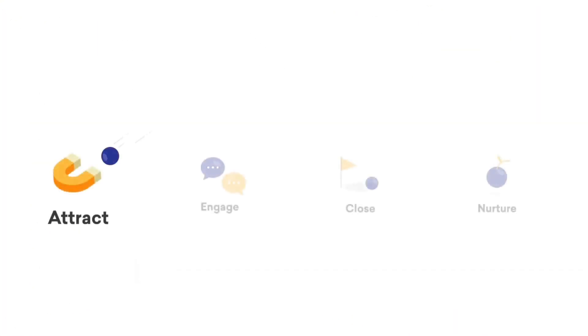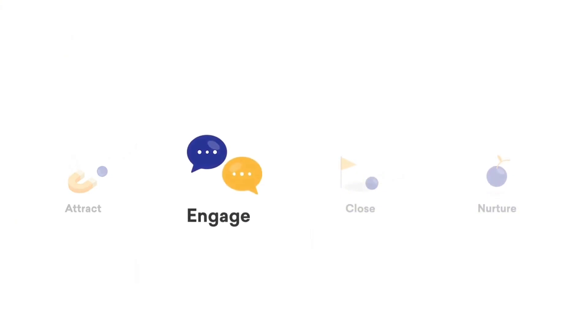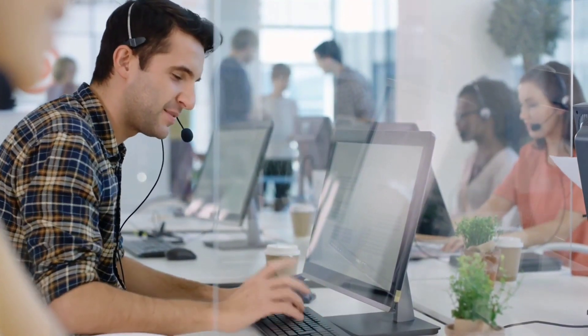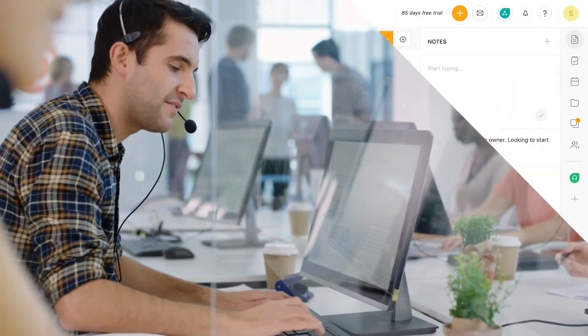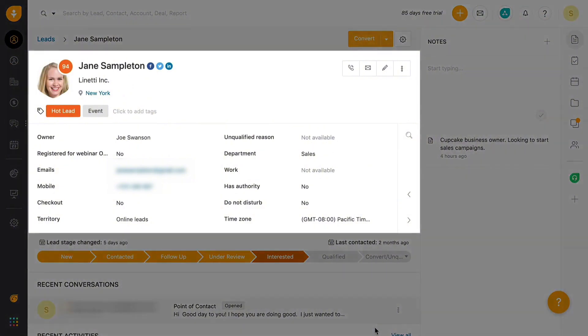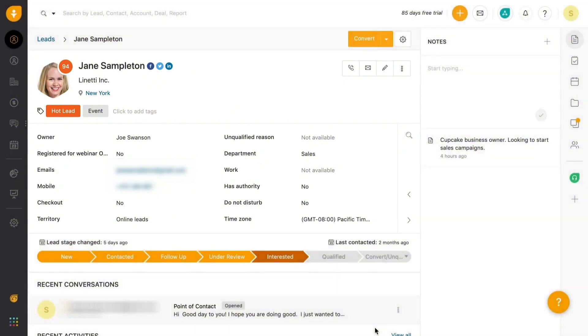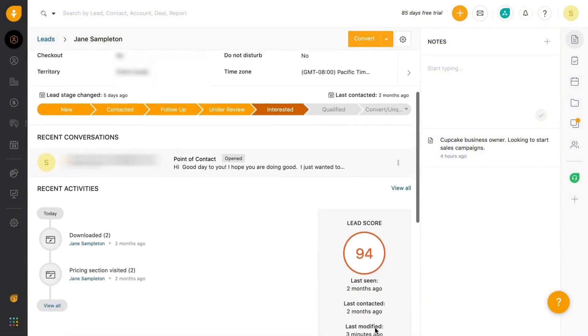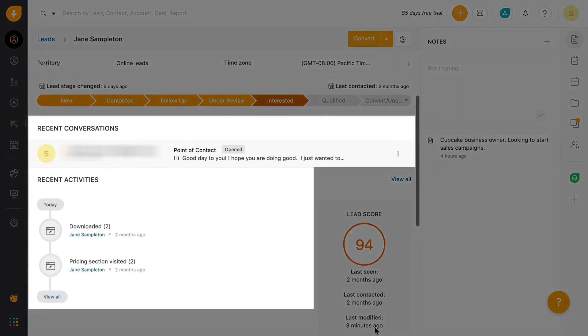What's next for you? Engage with your leads. Call them, email them, and do what's needed to get their attention — in a smart way. FreshSales helps you personalize your conversations by giving you key insights into your leads and their activities. It automatically enriches your leads with their social and publicly available information, like their social profiles, photo, and company details.